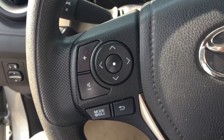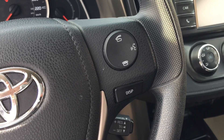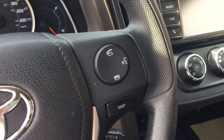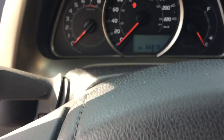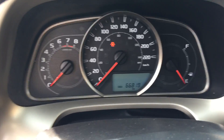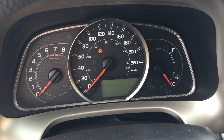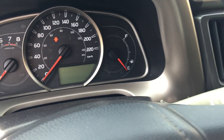This is your volume control for your Bluetooth device, and this is for your phone to answer or hang up. As you can see, the vehicle only has 66,819 kilometers on it.